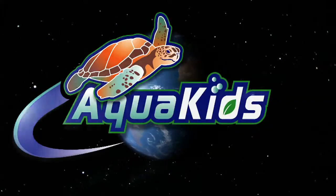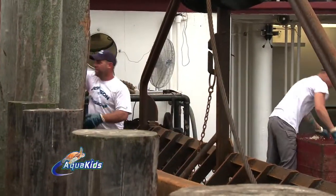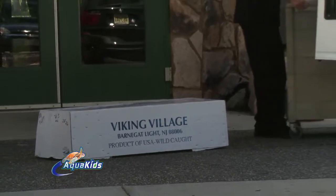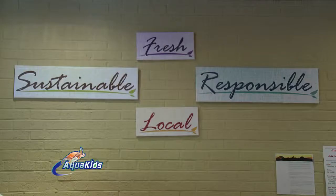Now I finally know where all of the tuna I eat comes from. Hopefully you're getting it from a place like Viking Village, which is high quality and sustainable. Aquakids will be back in a minute. Welcome back to Aquakids — we're headed from Viking Village to Cuisine on the Green to cook up some of the scallops and tuna we learned about. There's nothing like seeing meals prepared from sea to table.